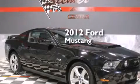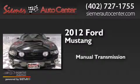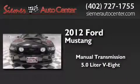This is a 2012 Ford Mustang. This car has a manual transmission and a 5.0L V8.